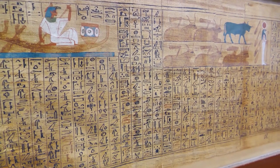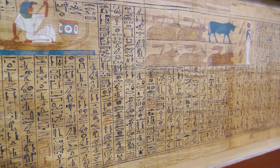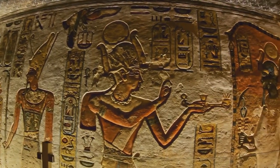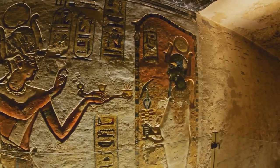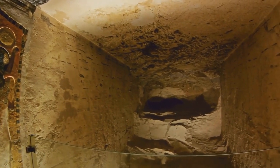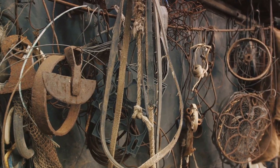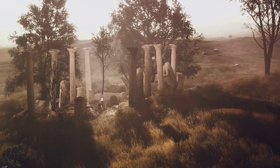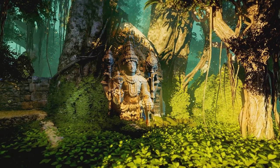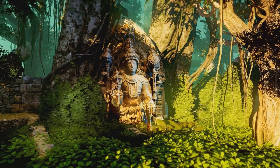Another theory makes a foray into the realm of early medicine. Some experts have speculated that these objects might have been used for mild electrotherapy or pain relief. The idea isn't far-fetched — ancient Egyptians were known to use electric fish to numb pain, a primitive form of electrotherapy. Could the Baghdad Battery have been a similar, albeit more sophisticated, tool? However, no conclusive evidence has been found. The original excavation records were poorly maintained, the artifacts show signs of corrosion from weather exposure, further complicating the matter.